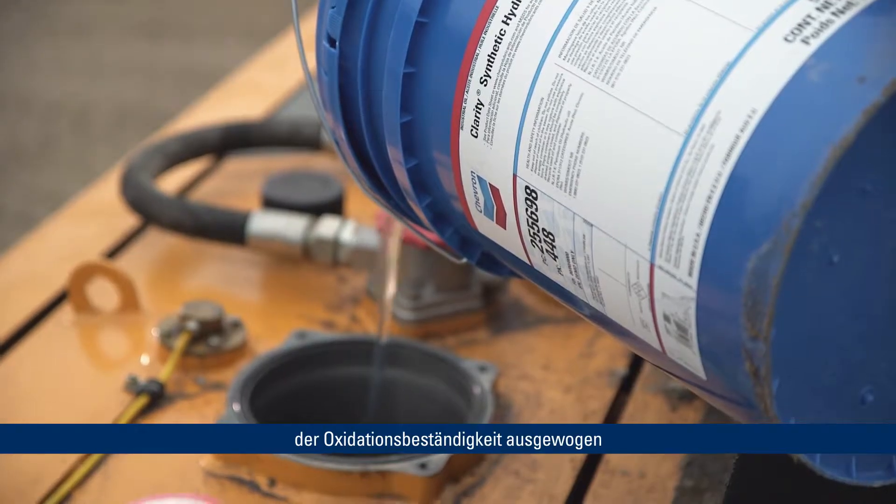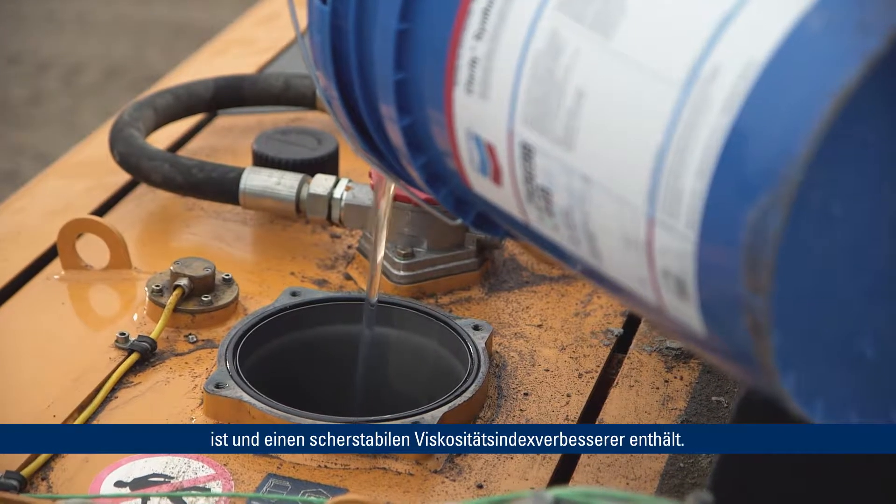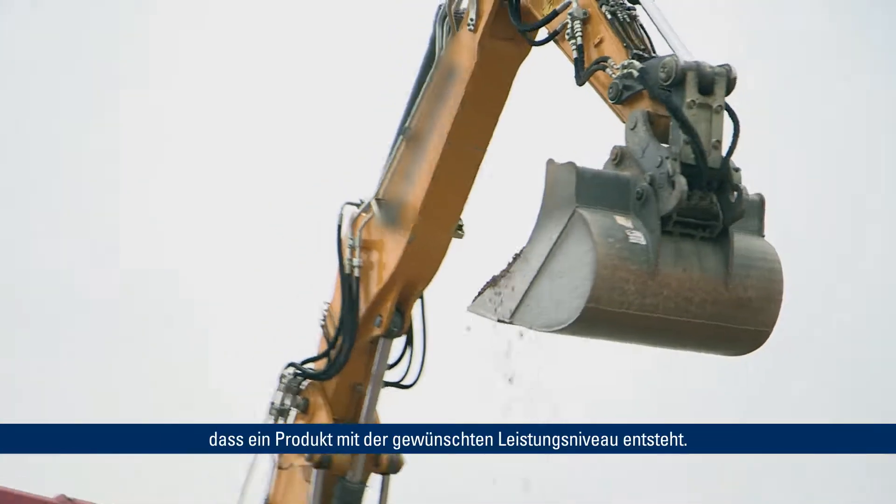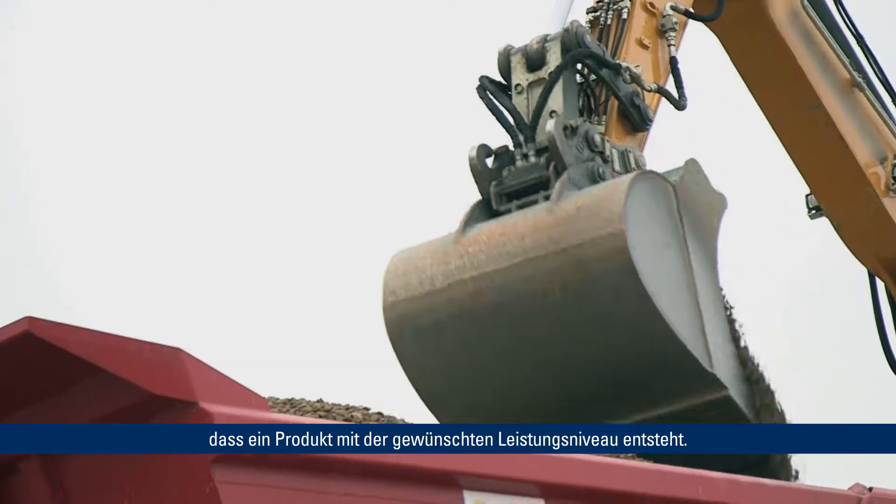Chevron's premium hydraulic fluids combine a premium quality base oil with an additive package that is balanced not only in anti-wear performance but also in oxidation stability, as well as choosing a high shear stable viscosity index improver. Along with that comes the formulating experience to put all of the elements together to develop the product with the desired performance level.